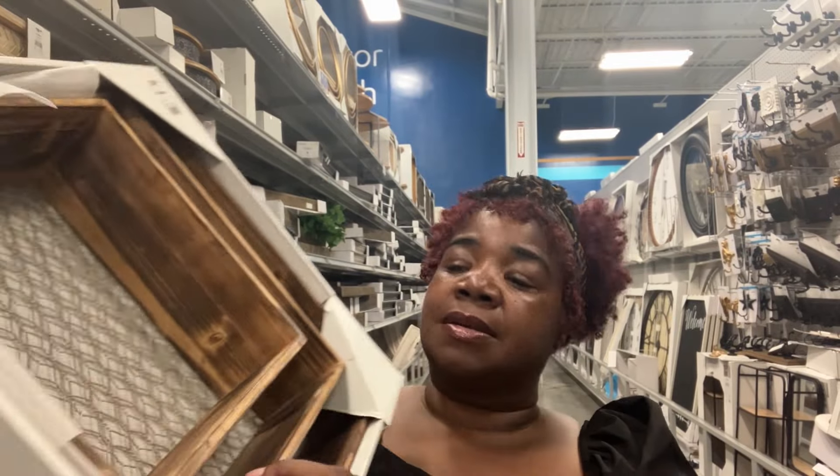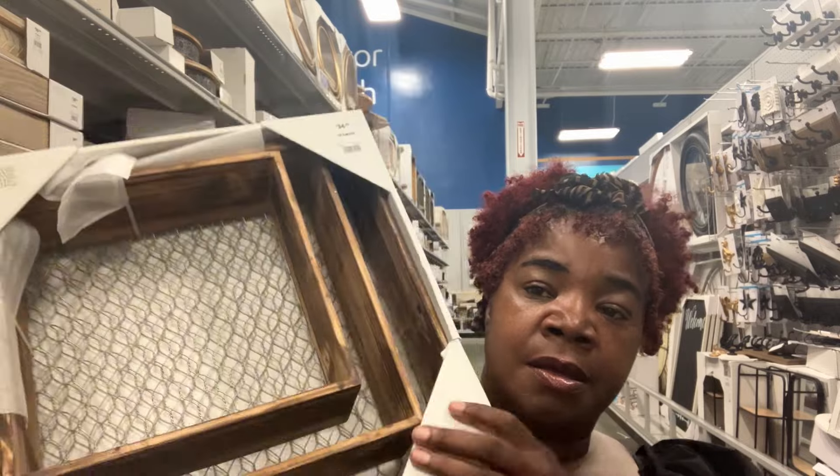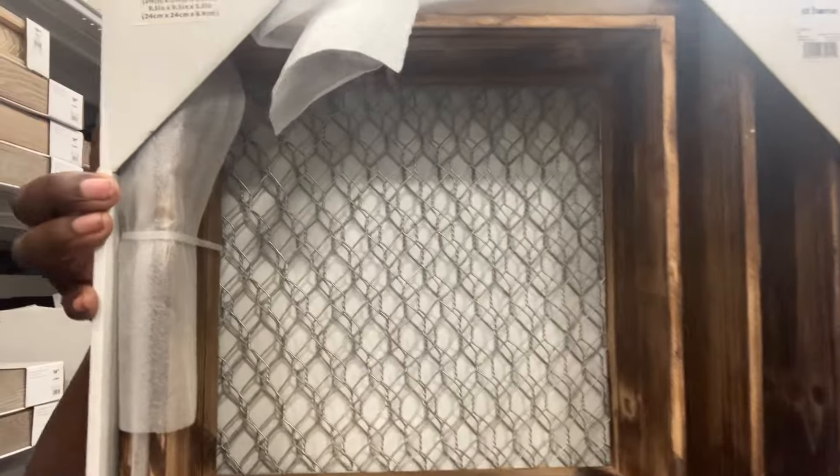Besties, one thing about At Home — Cora was saying she's not supposed to be buying any of this stuff. We're never supposed to be buying the things we end up buying in the store. But when I tell y'all these are some great deals at At Home — every time we've come here, we've found nothing but great deals, I promise you. Besties, I like this, but that one isn't 50% off. They have other colors that are.